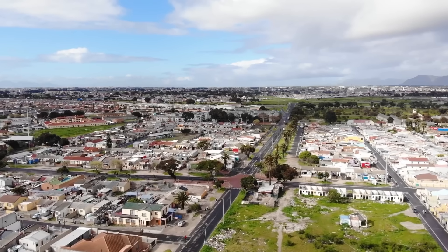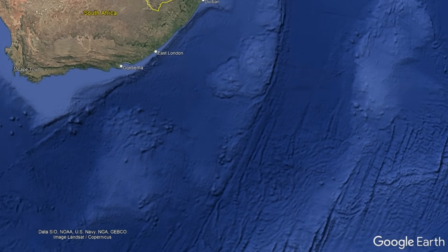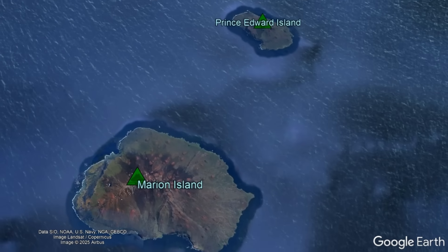I am not referring to mainland South Africa, which is home to 65 million people, but rather two sizable volcanic islands approximately 2,160 kilometers southeast of Cape Town, which were annexed into South Africa in 1947.